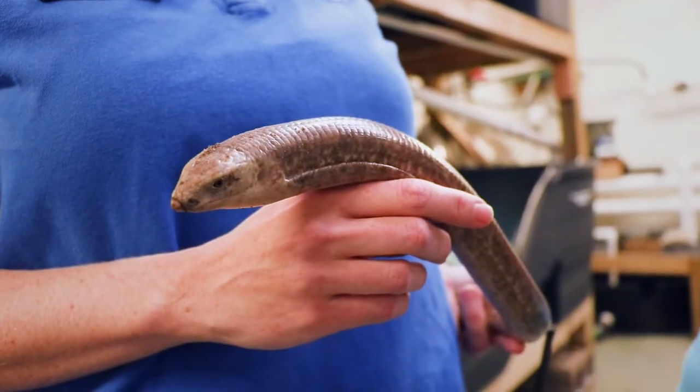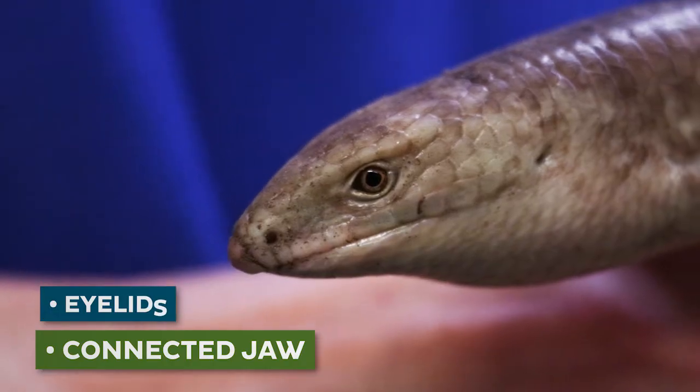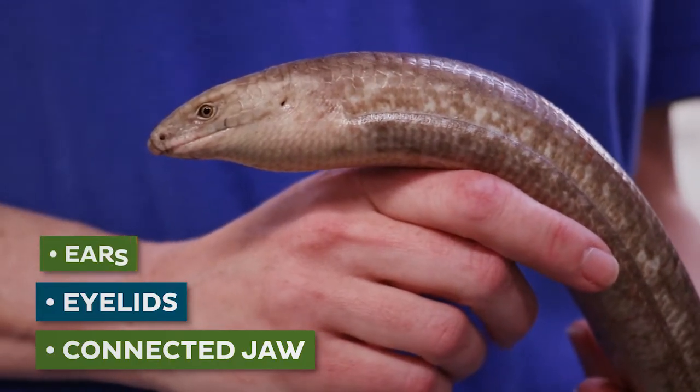Snakes' jaws don't connect in the front, but lizard jaws actually do connect. They have eyelids — snakes don't — and then legless lizards also have ears, like most other lizards.